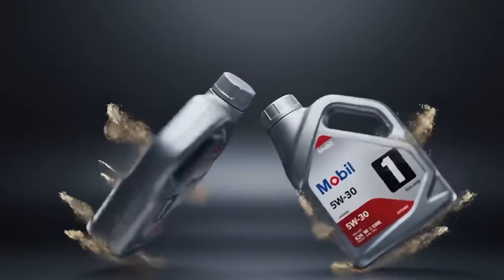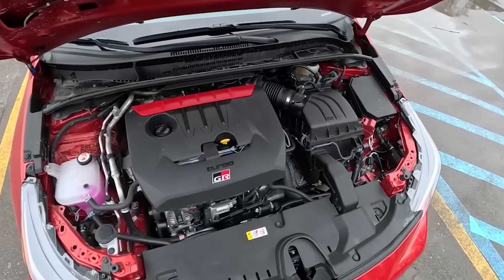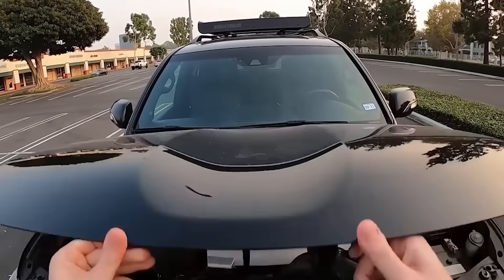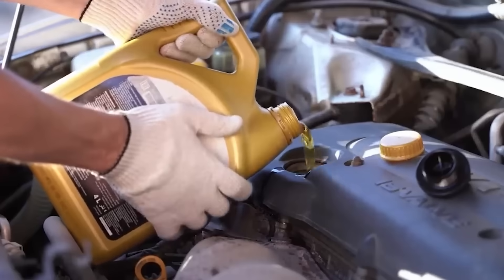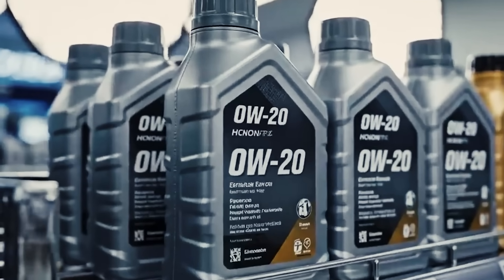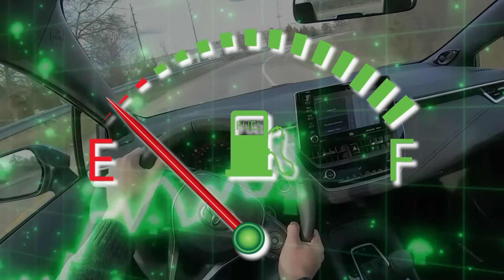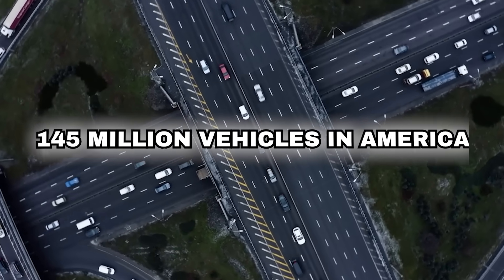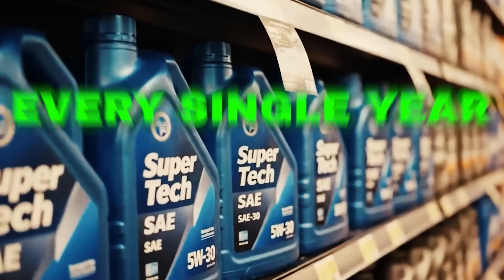You've heard the debate a thousand times: 0W20 versus 5W30. But what if the difference isn't just in numbers, it's in money? Recently, engineers tested 50 Toyota engines using both oils. And the results shocked everyone. That thinner 0W20 delivered an average of 2.4% better fuel economy. Across 145 million vehicles in America, billions of dollars are wasted on fuel every single year.